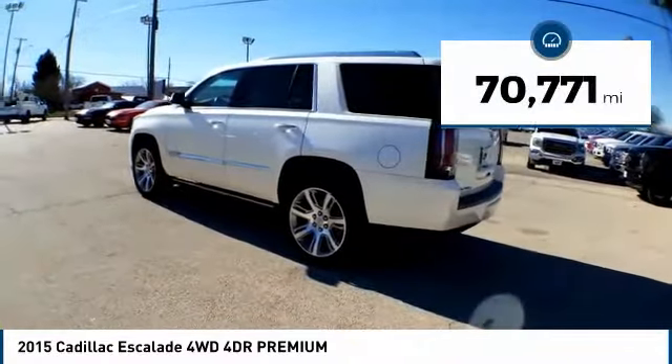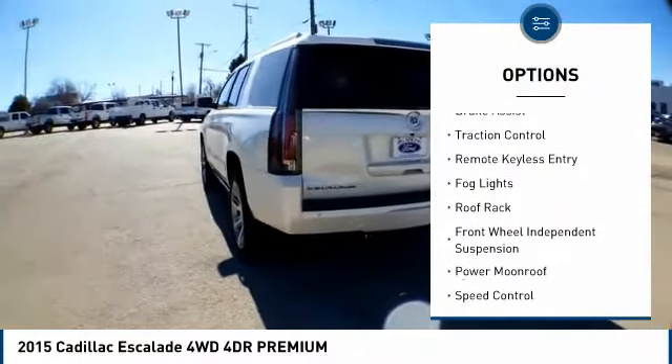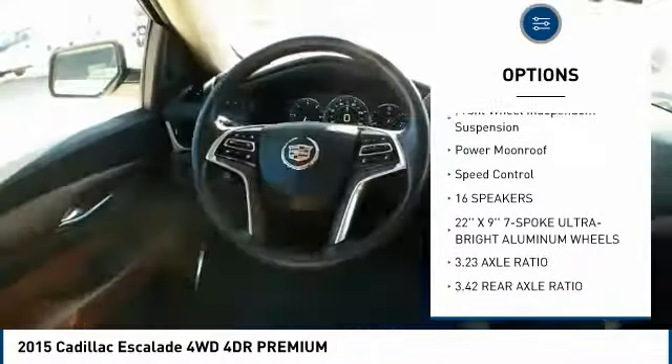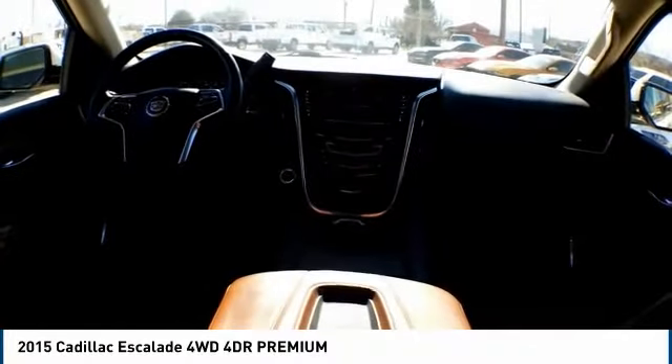This vehicle has less than 75,000 miles. Here are some of this vehicle's great options: electronic stability control, power lift gate, brake assist, traction control, remote keyless entry, fog lights, roof rack, front wheel independent suspension, power moonroof, and speed control.